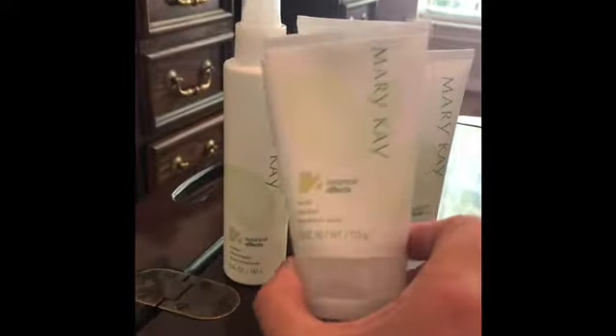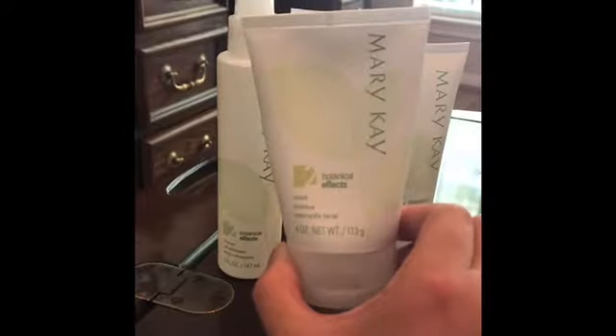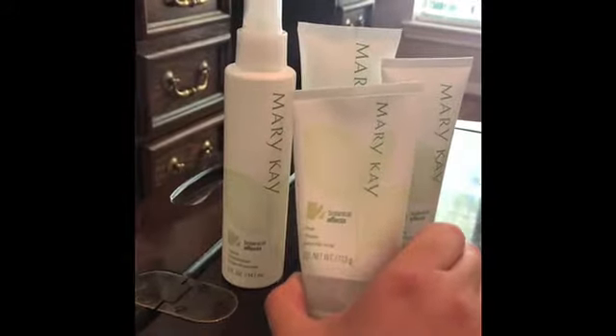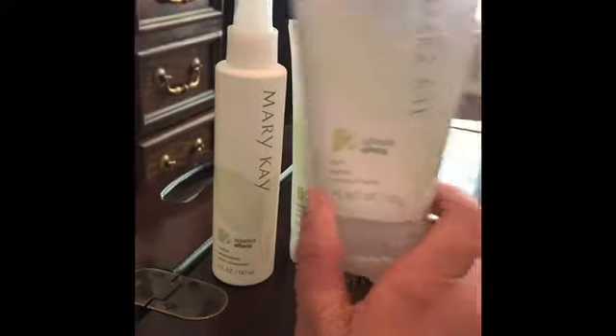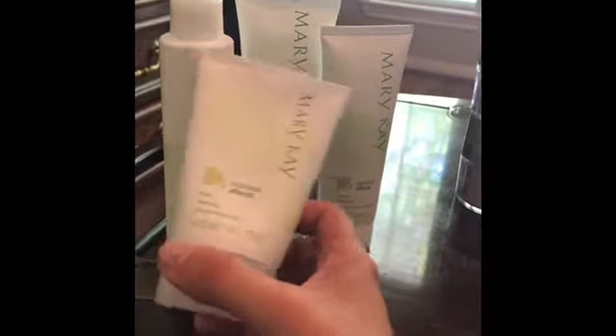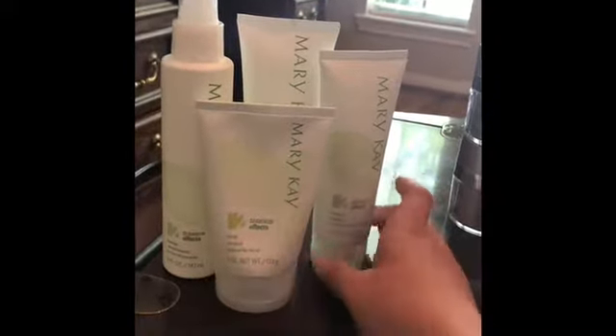Then you have the mask, and you do that on the opposite days from the freshen — so the other two or three days of the week. Freshen one day, mask the next. Masking is really on trend right now and helps get a deeper level of clean. The mask sits on for 10 minutes and you just wash it off.